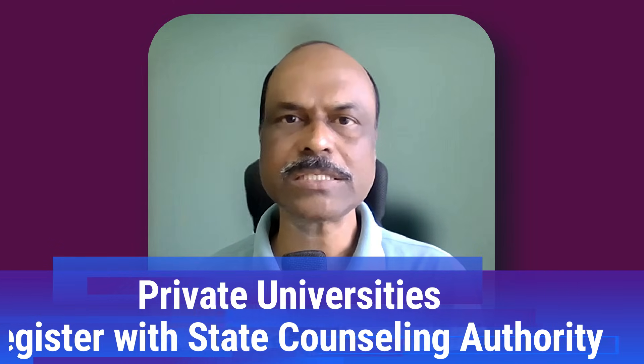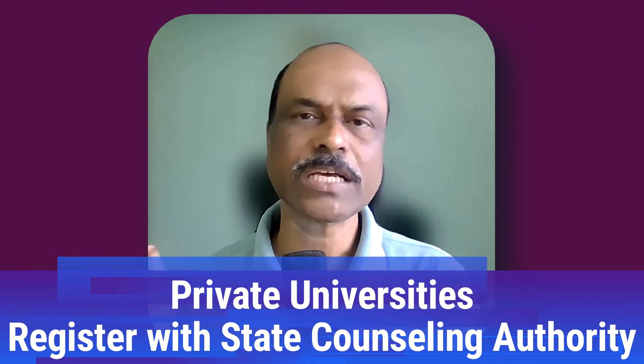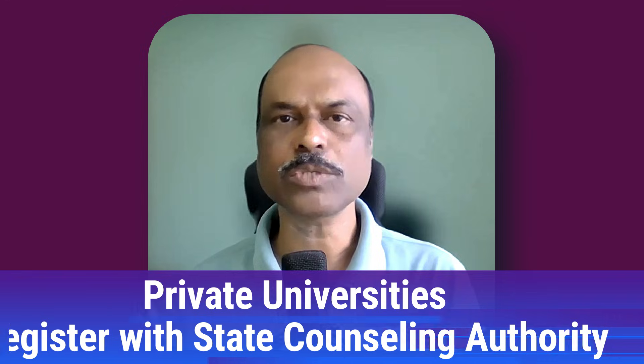Karnataka also has a fourth category called private universities. Kerala currently does not have any private universities, whereas Karnataka has about nine private universities — for example, MS Ramaiah Medical College is a private university. If you are interested in a seat under a private university in Karnataka, you need to register with the Karnataka State Counseling Authority.